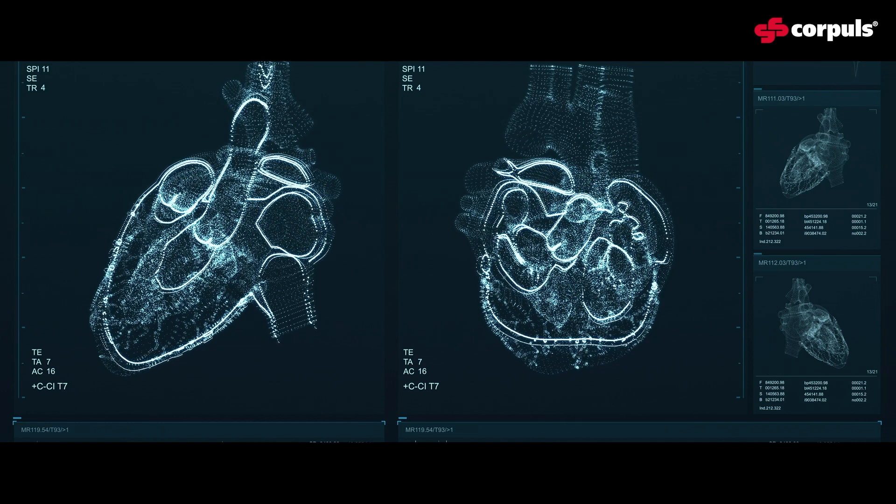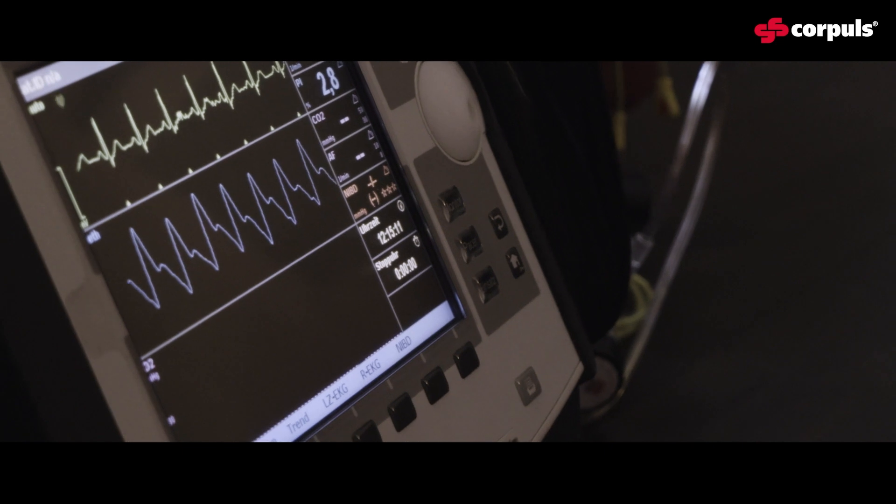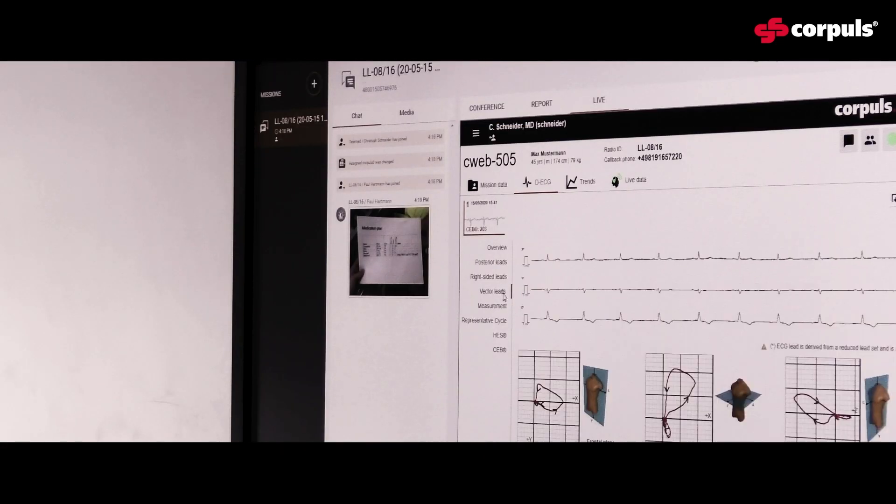The placement of the electrodes is important, and then just out of the data set included there, it's being calculated up to 22 leads as well as the cardiac electrical biomarker. Extremely easy — additional information — and especially when it comes to the CEB, very, very easy to interpret.